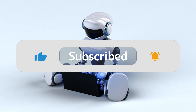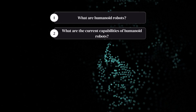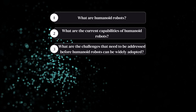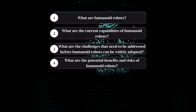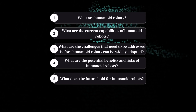In this video, we'll explore the following: what are humanoid robots? What are the current capabilities of humanoid robots? What are the challenges that need to be addressed before humanoid robots can be widely adopted? What are the potential benefits and risks of humanoid robots? And what does the future hold for humanoid robots?